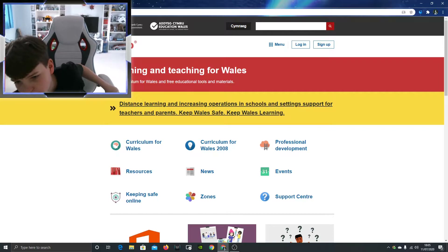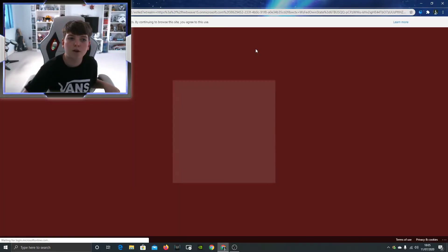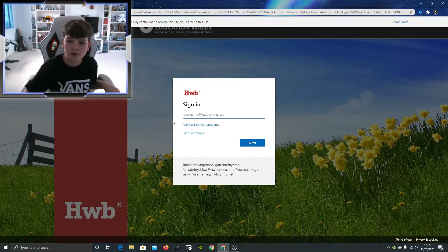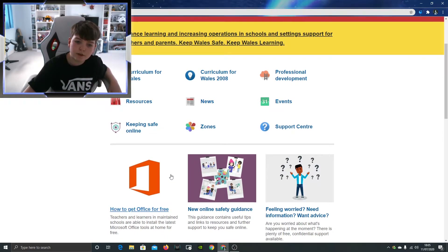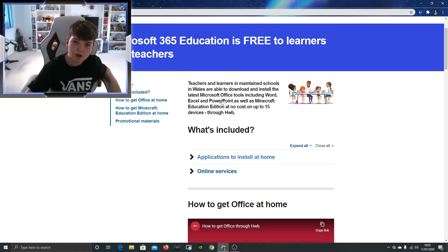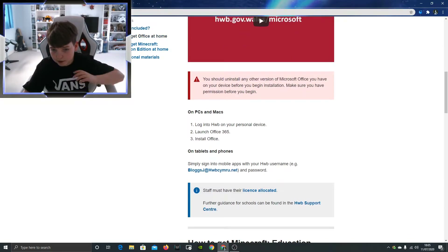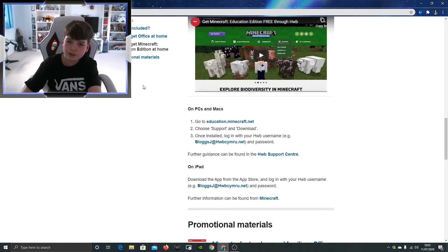You can ask your school for a hub login. It'll ask you to log into hub, and there are resources on there. You can get Office 365, which is the latest installation of Office.